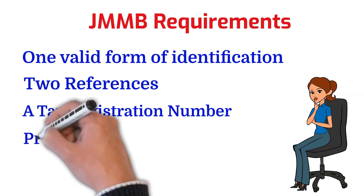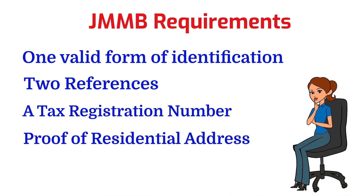You're also going to need proof of residential address, no older than three months, required for each person if you're doing a joint account. You can use a current utility bill — electricity, telephone, water, or mobile phone bill. It's important that the service address on your bill corresponds with your residential address. You can also use a credit card or bank statement no older than three months, a letter from your employer, the back of your national ID card, or a letter from a justice of peace.